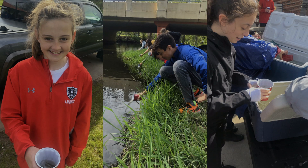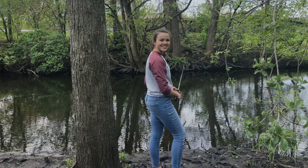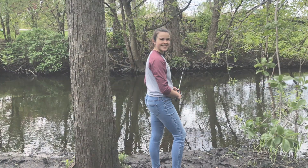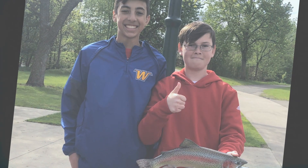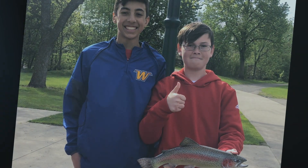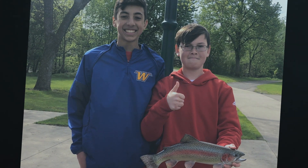How can we help in our own watersheds? There are little things that kids can do immediately in their homes to help with those things, and just becoming environmental stewards in their adult life. Because these are the kids that are really going to do some awesome things in the future when it comes to conservation and our natural resources.